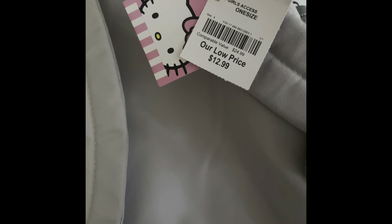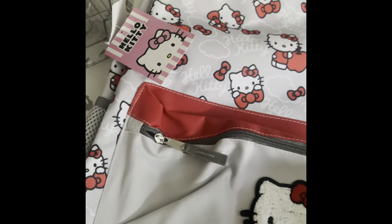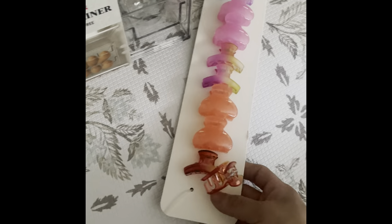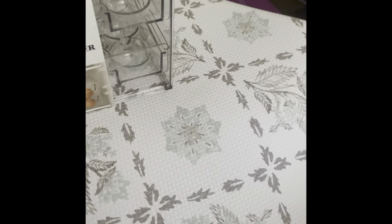It was a really good deal for Hello Kitty — I got it for $12.99. It is for me — I know I'm a grown woman but I love Hello Kitty! I also got it because when we go to Disneyland or places like that, I have to carry stuff for my daughter, so I found it very convenient.